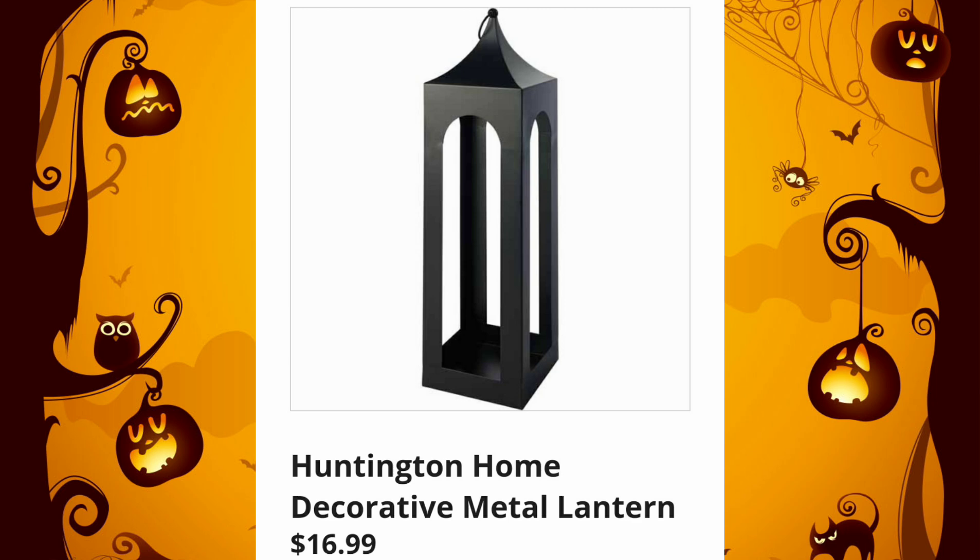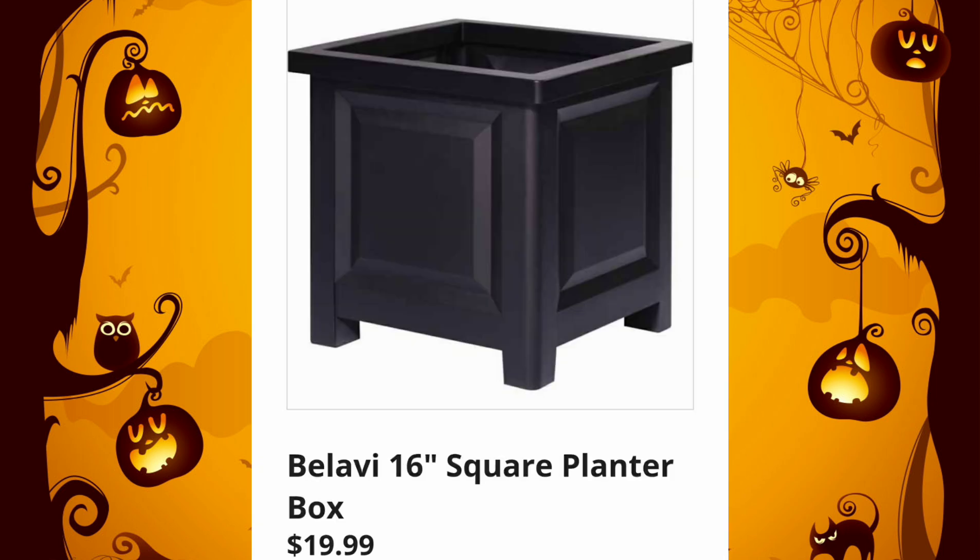They're also going to have the Huntington Home Decorative Metal Lanterns, $16.99 — so many possibilities with decorating with them. And they have the 16-inch Square Planter Boxes, $19.99. Such a good deal.